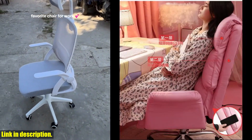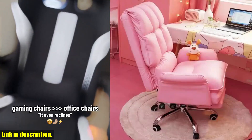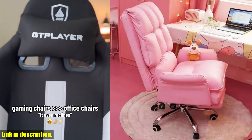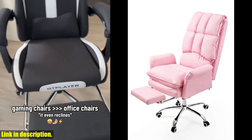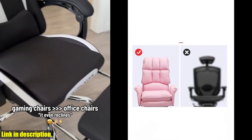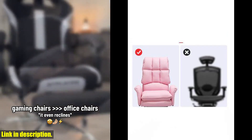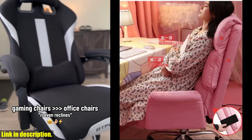Don't miss this opportunity to enhance your space with the 2024 new gaming chair Pink Office Computer Chair Comfortable Soft Gamer Chair PU Leather Chair Rotating Recliner with Foot Rest. Click the link in the description to make this amazing chair yours today. Your body will thank you for it. Remember, comfort is key. Subscribe for more exciting reviews and be sure to give this video a thumbs up if you found it helpful. Thanks for watching.